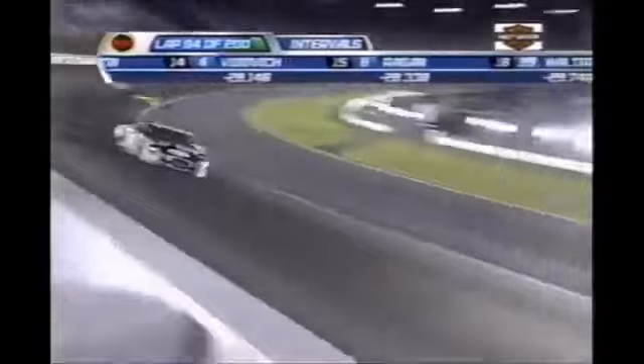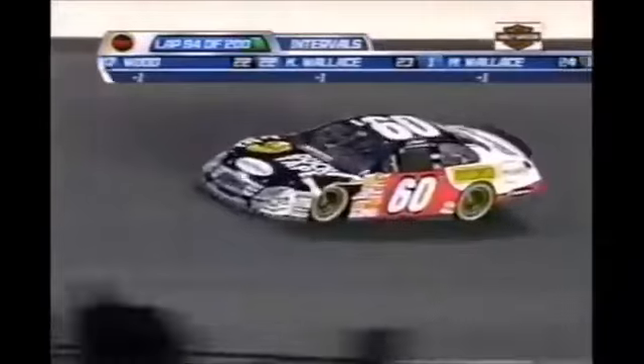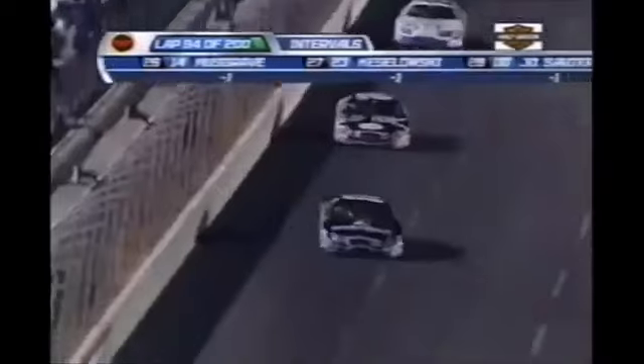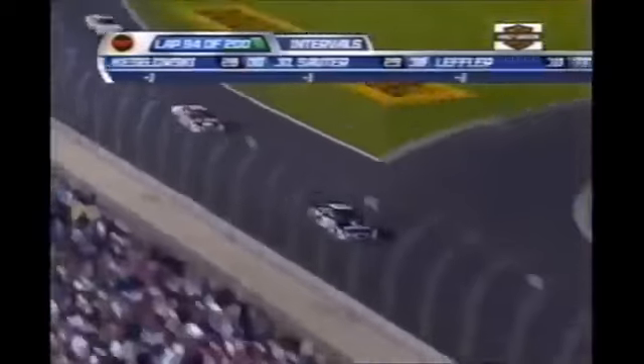Just saw a little update on Carl Edwards there. He came on the radio about six laps ago and told his team he thought he had a tire going flat. So they all jumped up on the wall. Then he came back and said, well, maybe not — it's not that bad. And then he said there's just something weird going on in the steering of this car, like it's binding up or something. And then he said, I don't know — it's just weird.